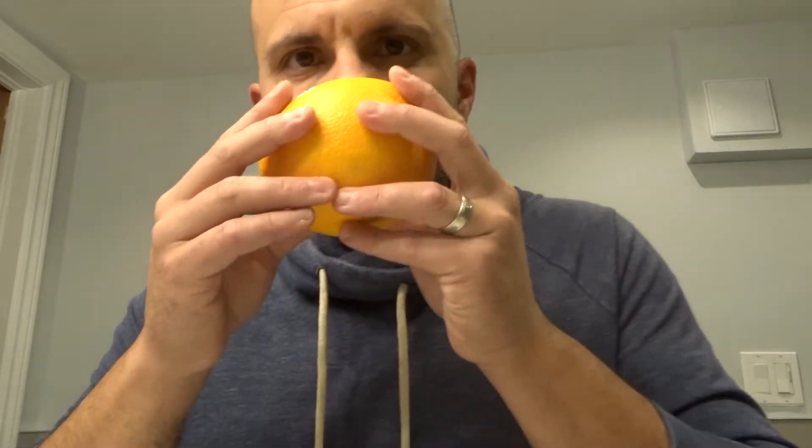Start noticing those things that you already smell. A navel orange — even the skin has a smell to it, believe it or not. Especially when you get close to the navel part of it, it has a smell to it. So start noticing the things that you are already smelling.